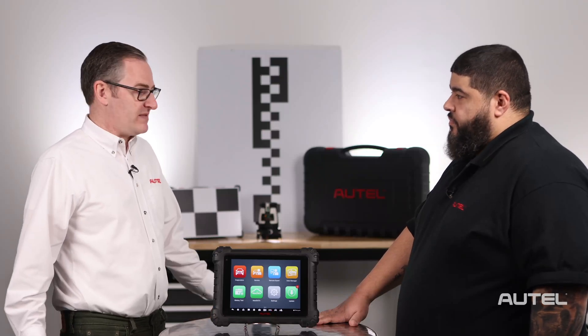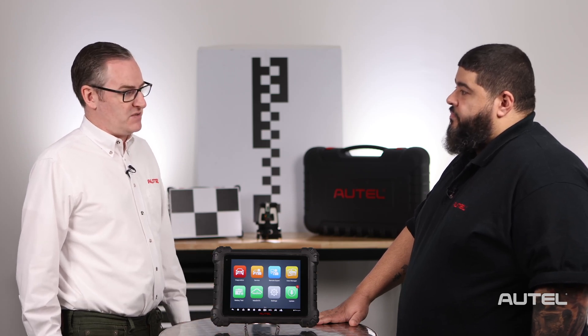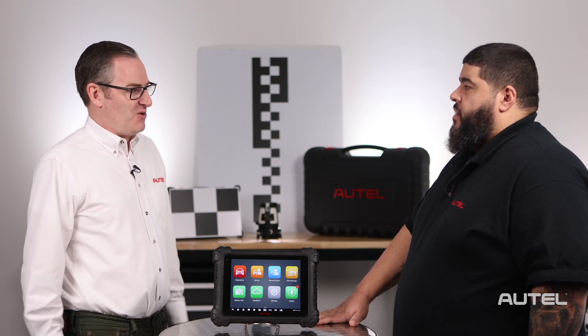We all know ADAS. A lot of us have it on our modern cars. It definitely makes it easier to drive, makes it safer, and we have great technology so we can service and recalibrate these systems. So, any real issues? Do you guys get any phone calls? We do.